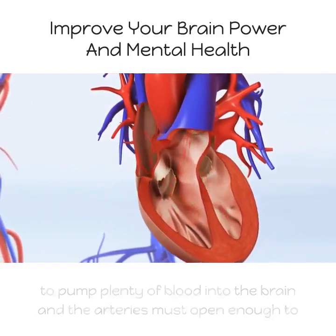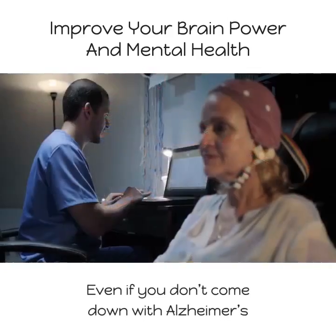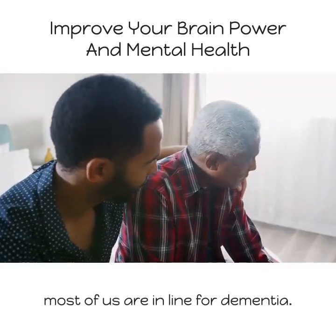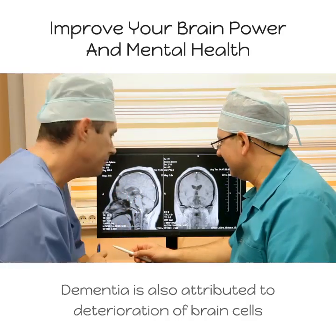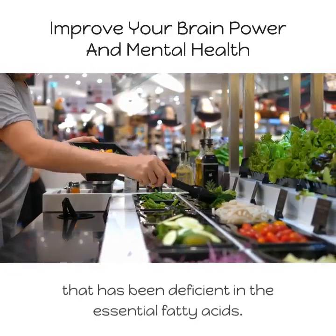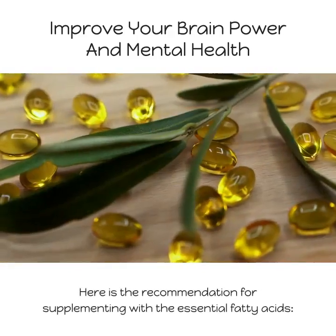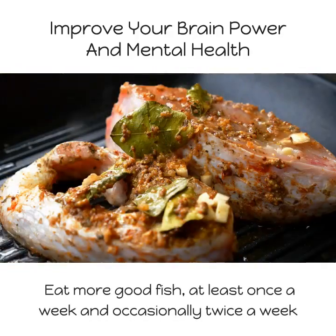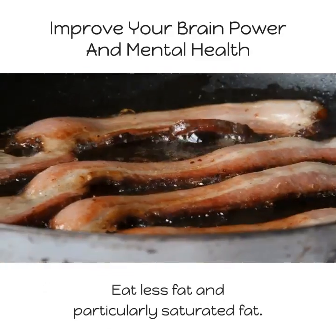The arteries must be open enough to circulate sufficient blood through the brain and throughout your body. Even if you don't come down with Alzheimer's or your family history doesn't support it, most of us are in line for dementia. Dementia is also attributed to deterioration of brain cells and support tissue. One of the causes of dementia is a diet that has been deficient in essential fatty acids. Here are the recommendations for supplementing with essential fatty acids.